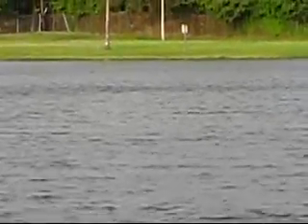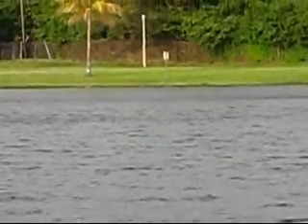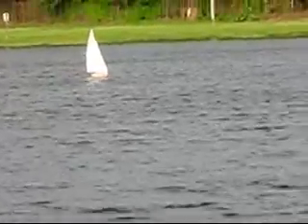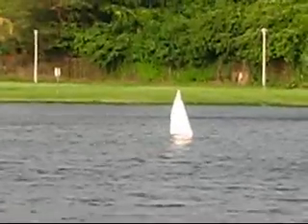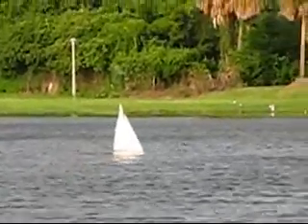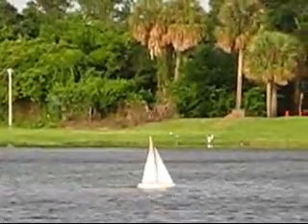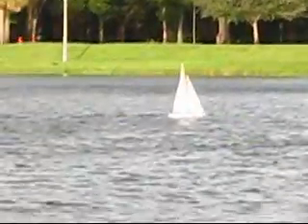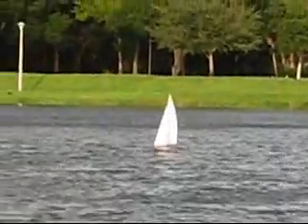I'm just gonna bring her about and bring her back. You can see this wind is so tough that the sail is overpowering the rudder. There she is, moving along nicely. My left thumb — not so much. There we go.